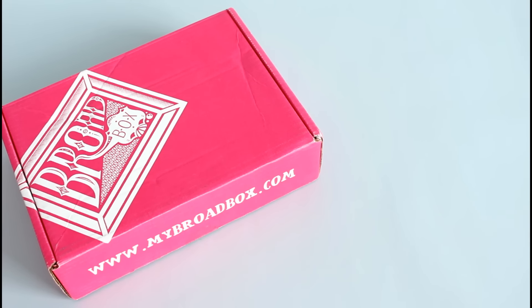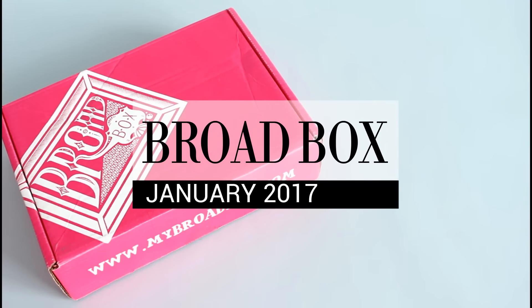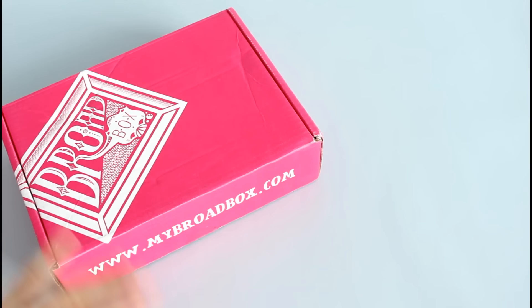Hi everyone, welcome back to my channel. I'm Sarah from Year of Boxes. I have a Broad Box sitting on my desk for January 2017 and I'm new to this box — I had never heard of it before. I don't think they're particularly new; I think they've been around for a little bit, but this is a time of the month box.